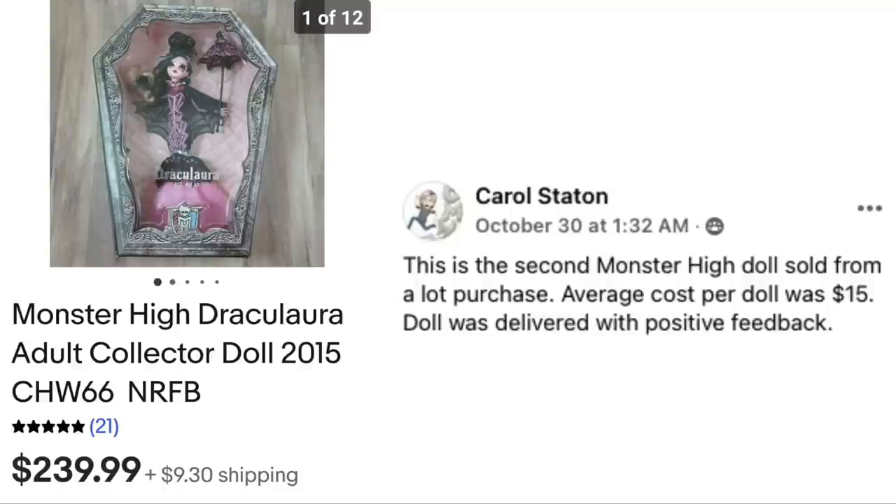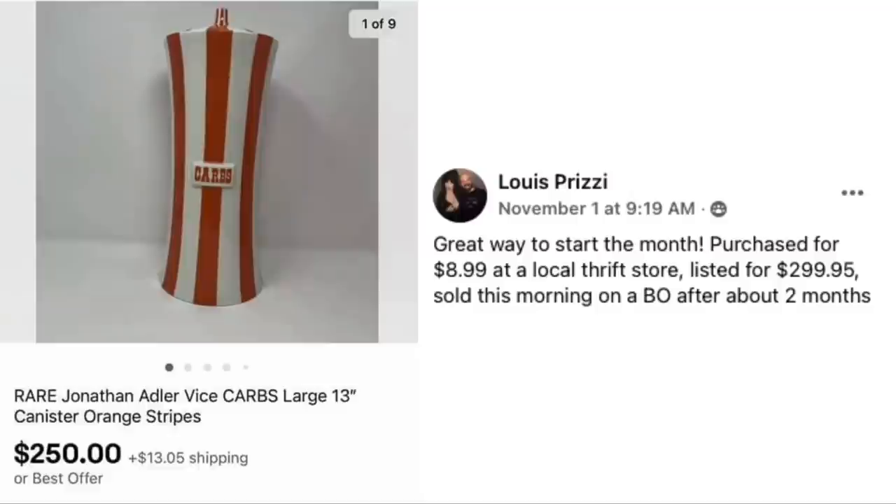Carol Stanton's item is the second Monster High doll sold from a lot purchase, with an average cost per doll of $15. The doll was delivered with positive feedback. Monster High Draculaura Adult Collector Doll 2015 sold for $239.99 — her cost was $15. The host finds this line of dolls hilarious for their clever names — Draculaura, that's just fun.